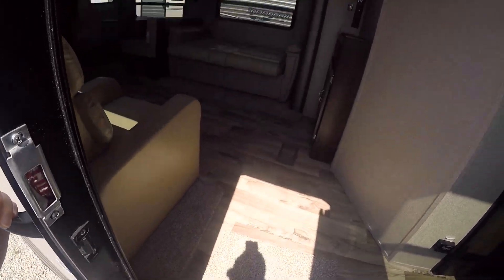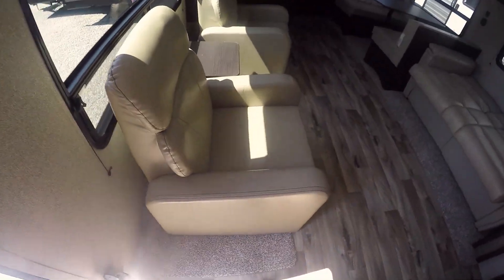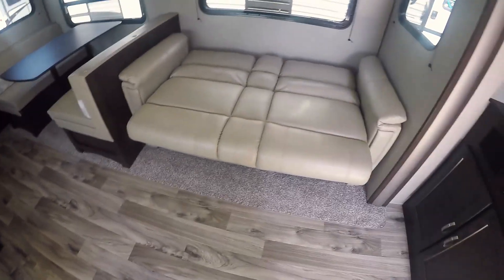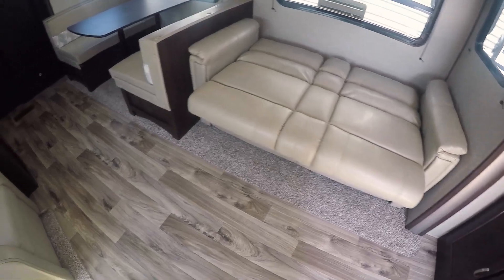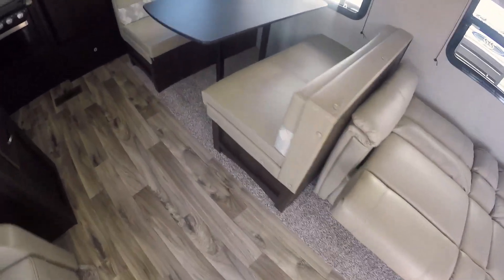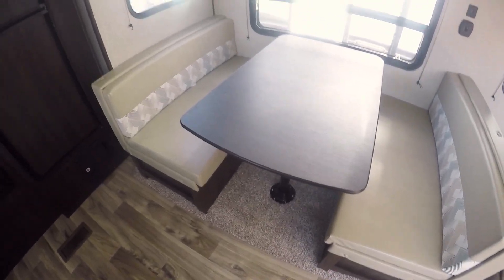Again, this trailer weighs 6,800 pounds. Inside, we've got two recliners with a little table in between them. Here's a jackknife sofa — it's already down into a bed but it folds down to make into a bed. Then you've got the dinette here with storage under each one of those booths, and that will also make down into a bed.